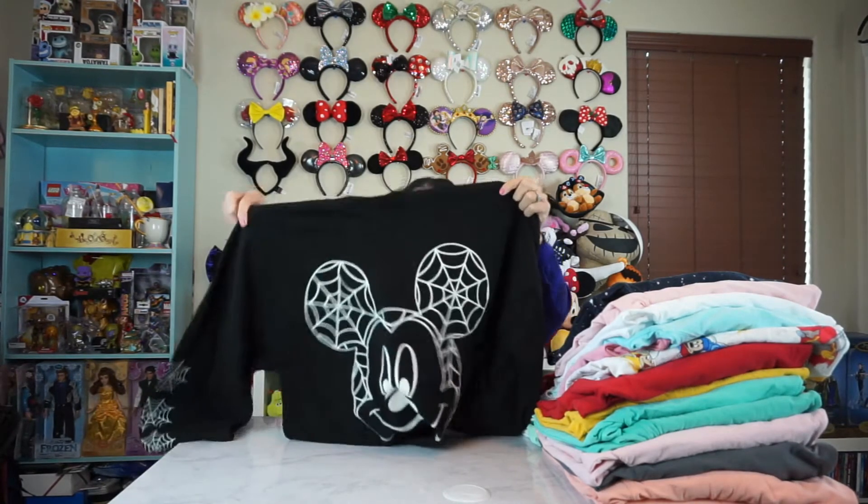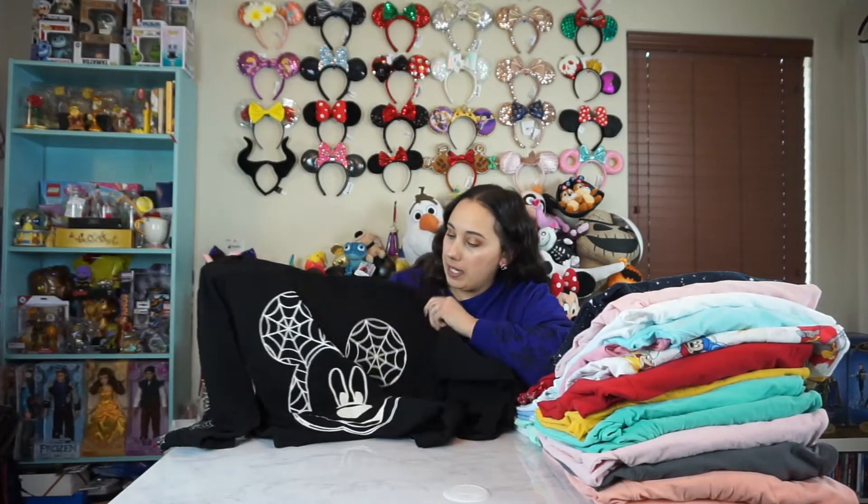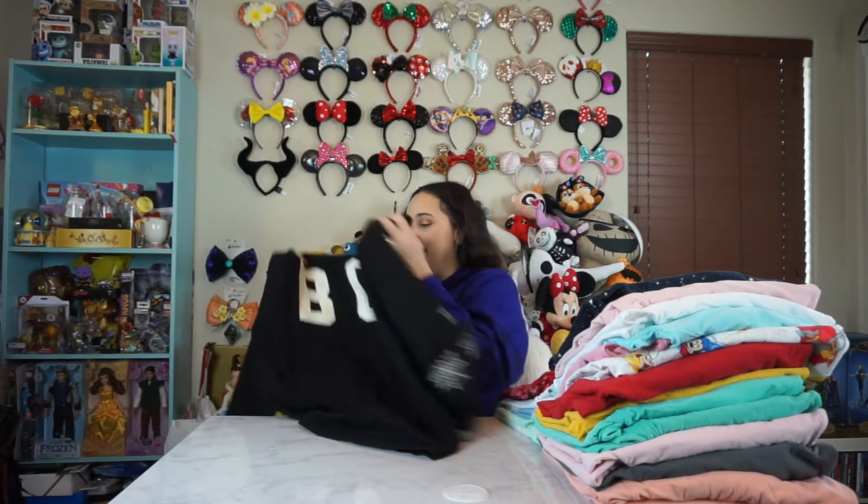This next one is also a Halloween one. This one is actually from the Disney store though. It has a spider Mickey on it on the front, which is super cute. And then it says boo in the back, which if you personally know me, you know I say boo a lot. So I had to get this one. I think this one's from two years ago.